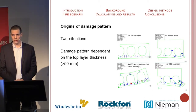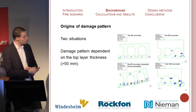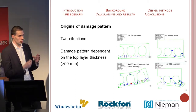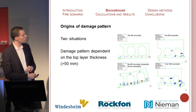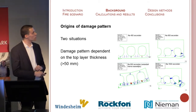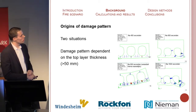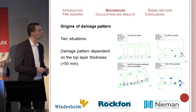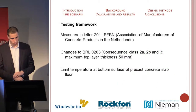TNO investigated the damage pattern in the car park at the Lloydstraat in Rotterdam. This shows a composite slab floor without a superficial layer — when the bottom part expands due to heat, the composite slab deforms and leads to vertical tears. In the other situation, with a superficial layer that's 50 millimeters thick, the bottom of the composite slab floor tries to expand, which leads to horizontal tears and to the collapse of the composite slab floor.